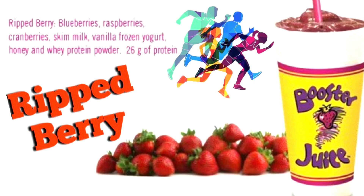Hi everybody and welcome to my channel, it's me Paul. Today we're having Booster Juice — we're going to review the Ripped Berry smoothie drink by Booster Juice.